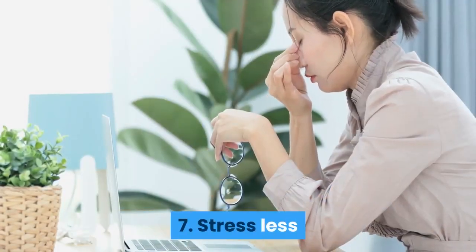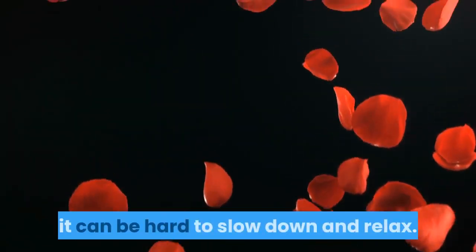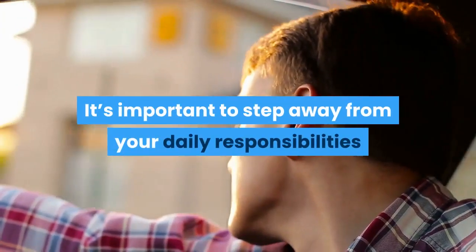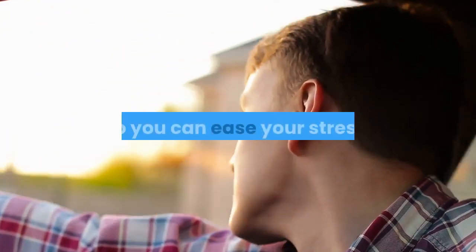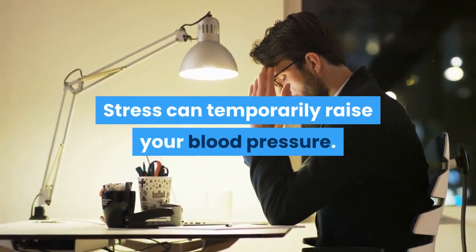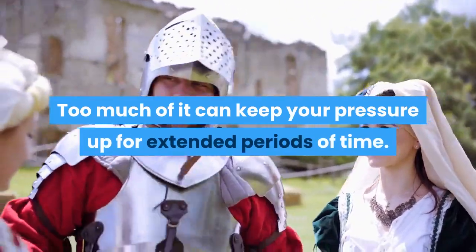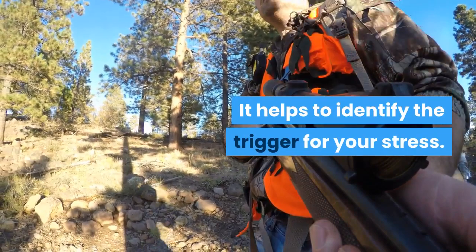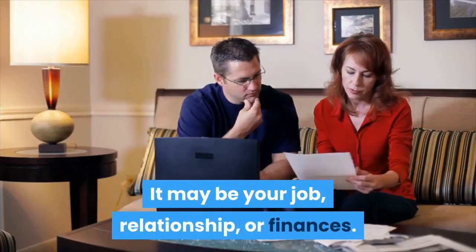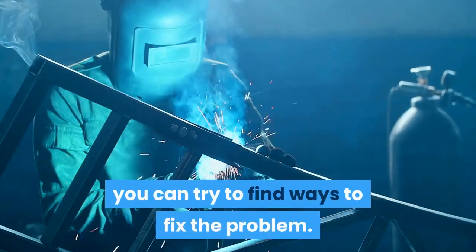7. Stress less. In today's fast-paced world filled with increasing demands, it can be hard to slow down and relax. It's important to step away from your daily responsibilities so you can ease your stress. Stress can temporarily raise your blood pressure, and too much of it can keep your pressure up for extended periods of time. It helps to identify the trigger for your stress — it may be your job, relationship, or finances. Once you know the source, you can try to find ways to fix the problem.